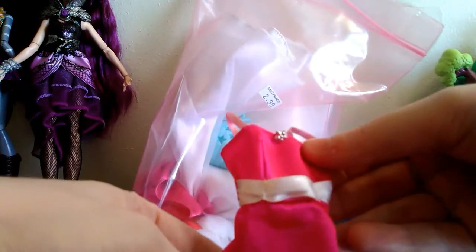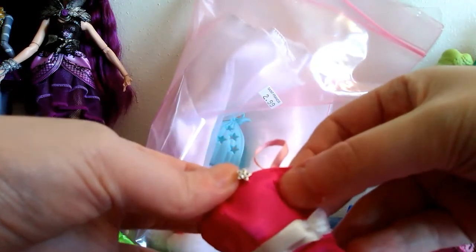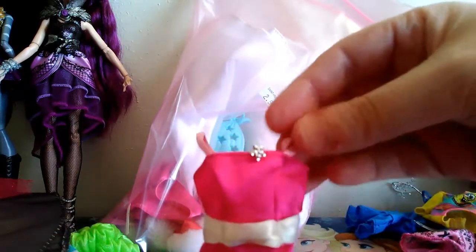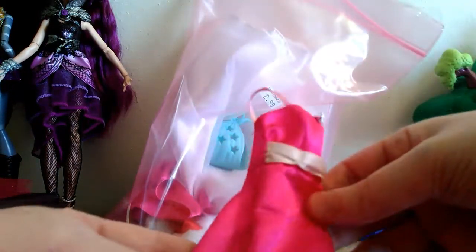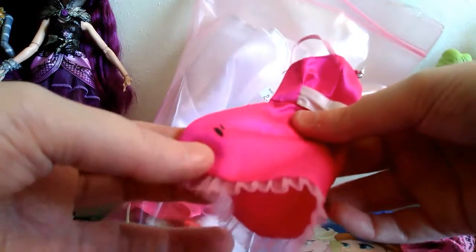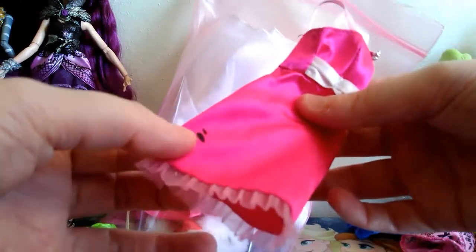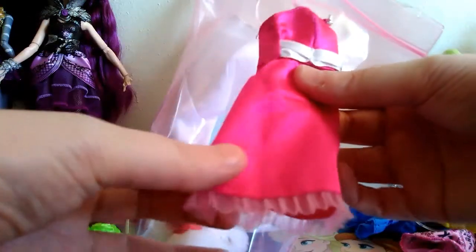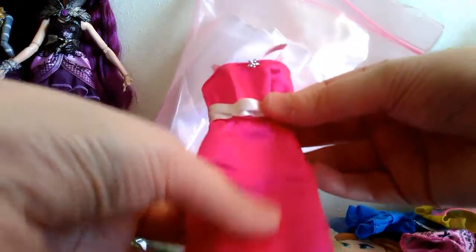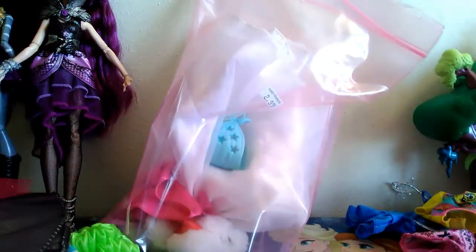And then we have this dress, which is really cute. I like it with the little star here. And it's got like a little white stripe and has some little shoulder things. It does have a little bit of a black mark on it. I'm not sure what that's from - I'll have to see if I can maybe get that out. It may be marker marks. If anyone knows how to remove that type of stuff from Barbie clothes, let me know. Because I do like this piece and would like to keep it.